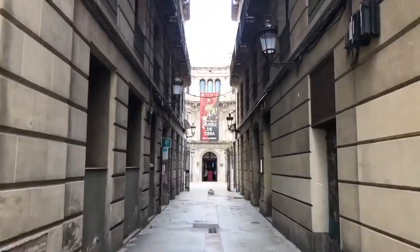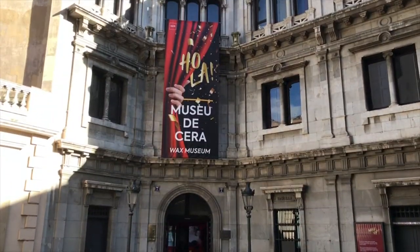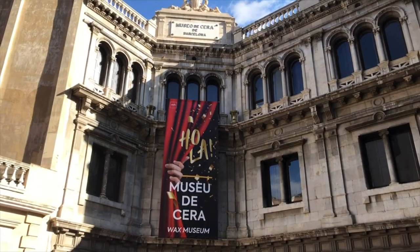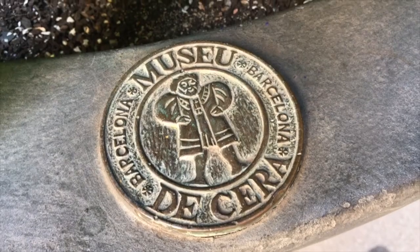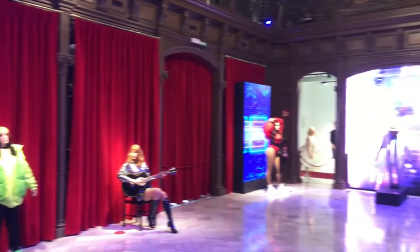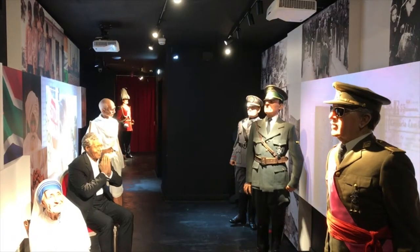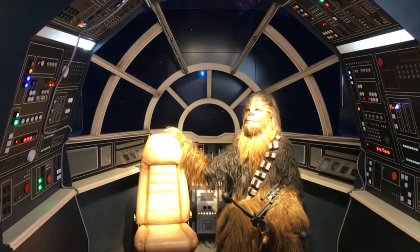The wax museum occupies what used to be the old Bank of Barcelona, built in 1874 by Elias Rogén — Gaudi's former teacher. Today the new wax museum offers almost 130 different wax figures spread out over its 28 different spaces. The remodel, carried out in 2020, allows for all sorts of photo opportunities and selfies with some of your favorite celebrities or fictitious characters.